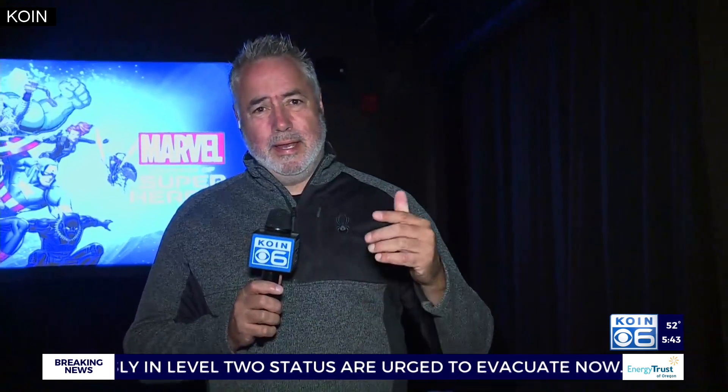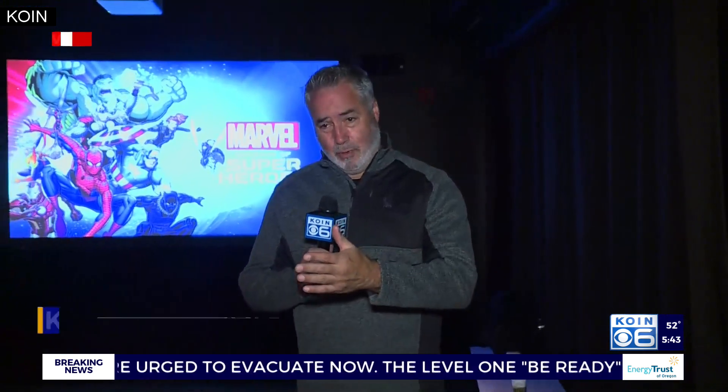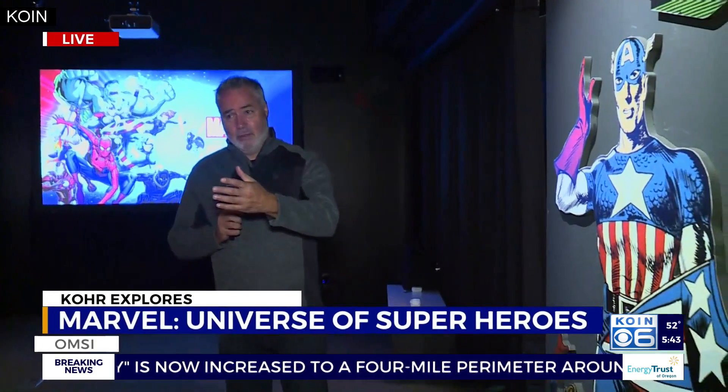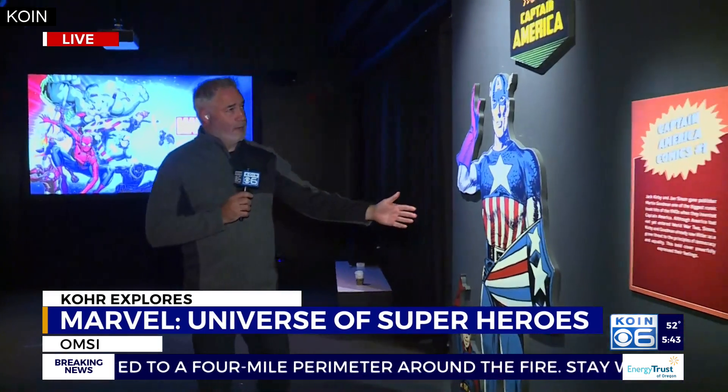This is really cool, Ken and Emily. There's some of the original artwork that they used in the mock-ups for the original comics, there's more of a modern sense, there's some of the costumes that they've used in the movies. And it all starts right here with Captain America.